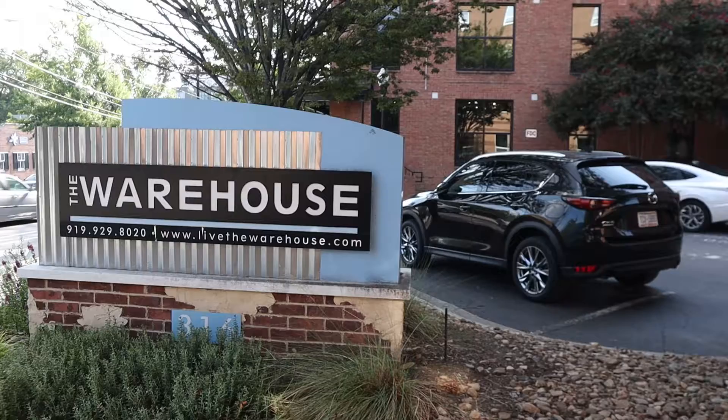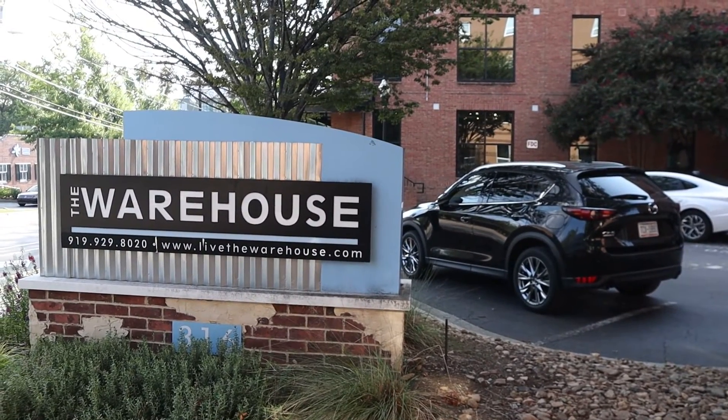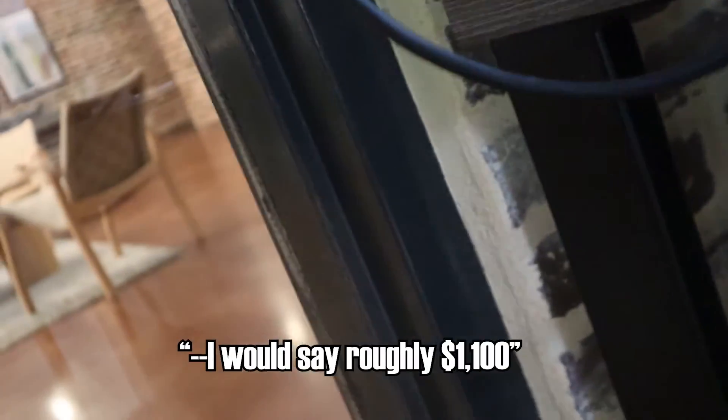Moving a little west on Rosemary, you hit Warehouse. The most common floor plan here, unlike the others, is four-bed, two-bath, so you're going to have to share a bathroom with someone. Pricing isn't listed on their website, but after asking on-site, it's roughly around $1,100 a month — which is $1,100 a month without your own bathroom. The location really sells this one, though — it's even closer to Franklin and campus than Shortbread is. It has very similar amenities to the rest of them.